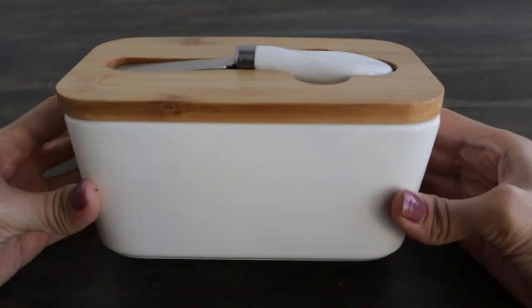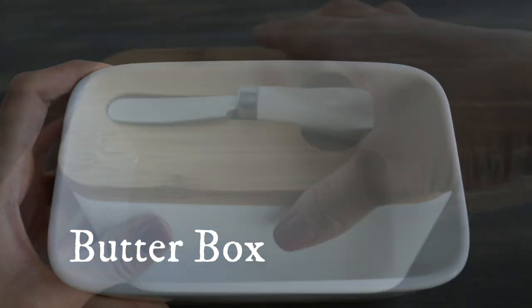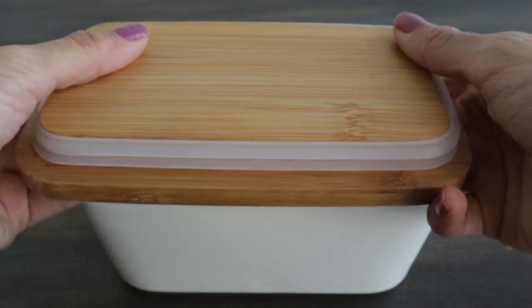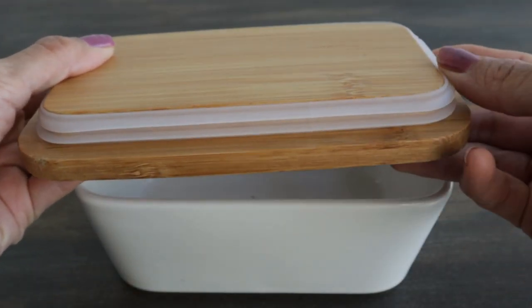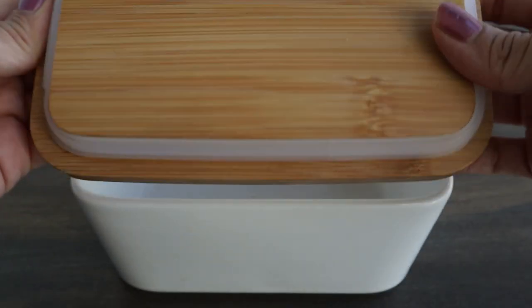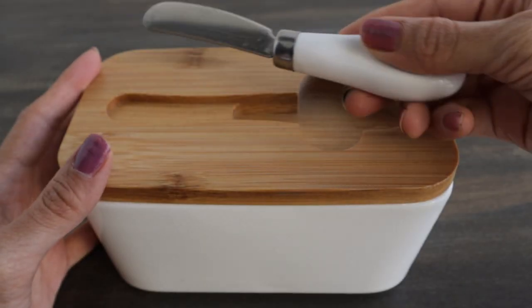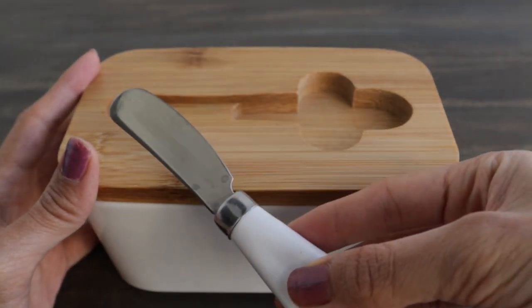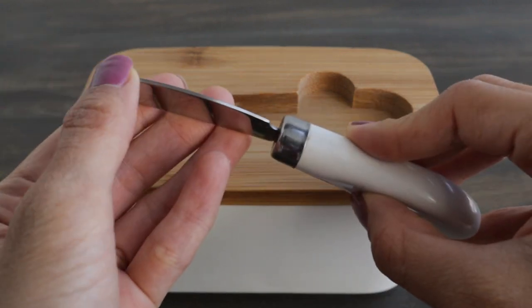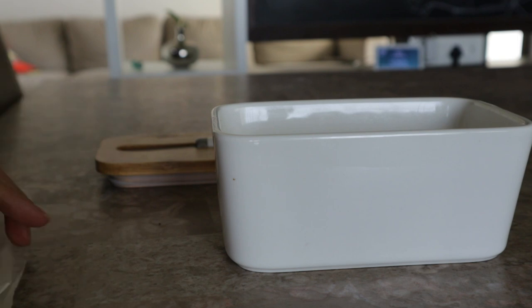Then we have this porcelain butter box to store and use butter on a regular basis. The box is chip resistant and sturdy. The lid is made of bamboo wood with a silicone ring beneath it to seal in the butter and help retain its freshness. The lid also has a slot on top with a stainless steel knife that I use for both cutting and spreading the butter. This butter dish can safely store about 400g of butter.